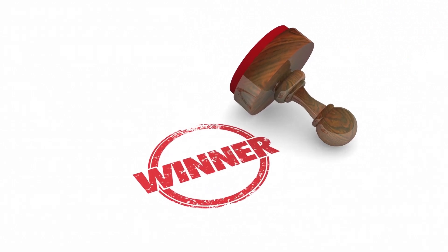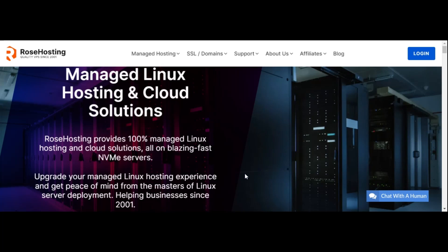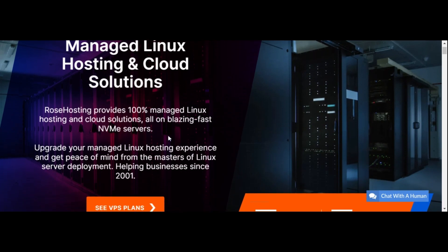I am going to show you one of the best VPS providers on the market right now. This is RoseHosting.com — I put a link to this product in the description. Rose Hosting provides 100% managed Linux hosting and cloud solutions.